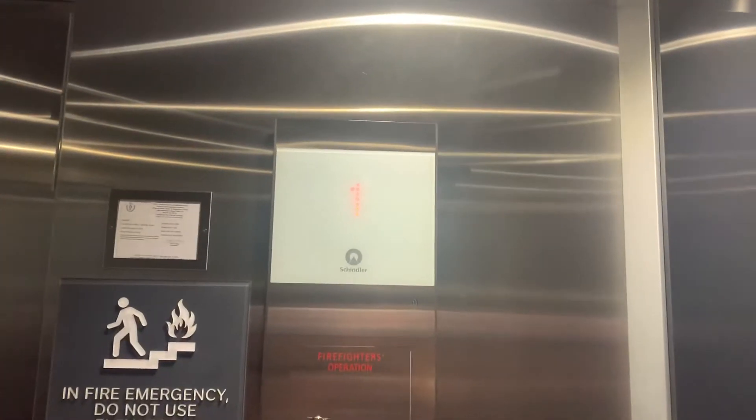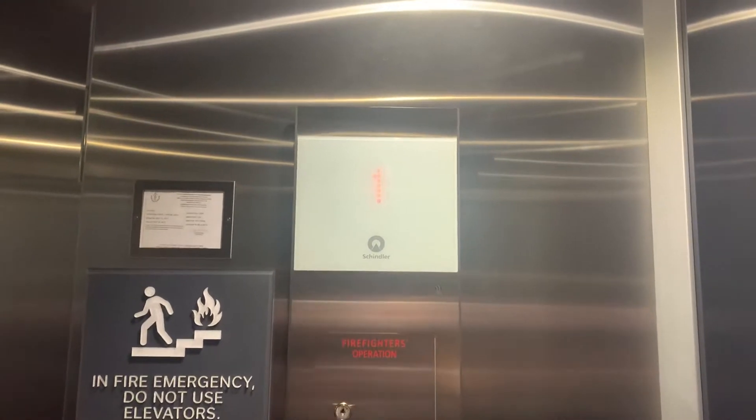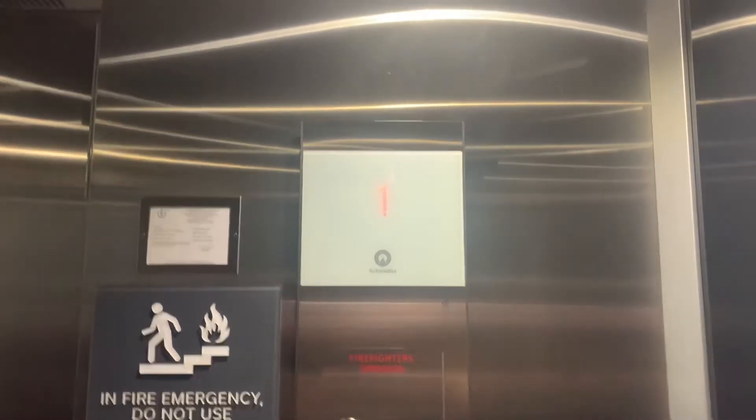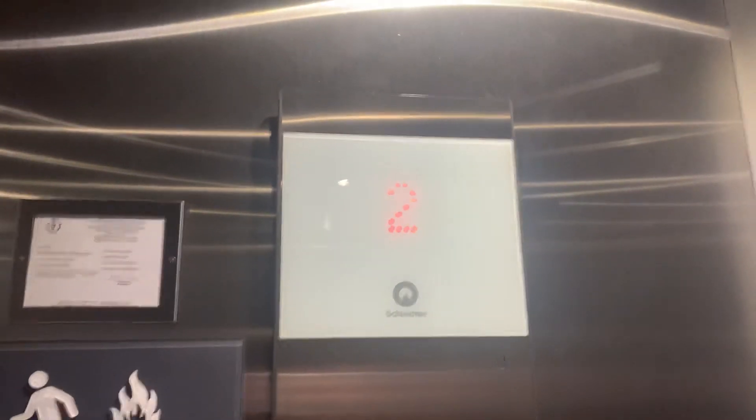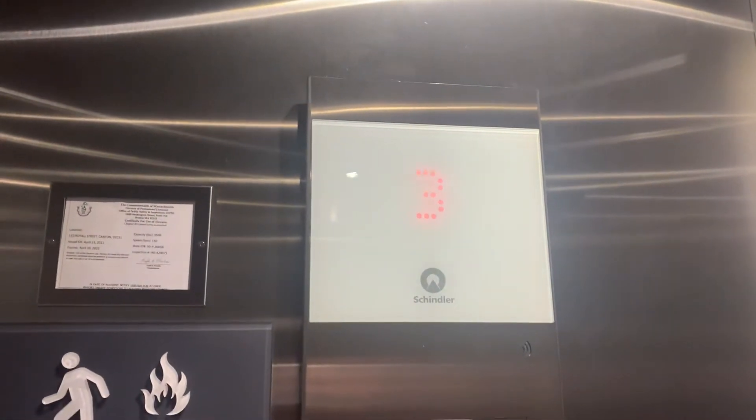These are the elevators at the brand new Hilton Garden Inn in Canton, Massachusetts. Shimmer 3300, 150 feet a minute, 3500 pounds.